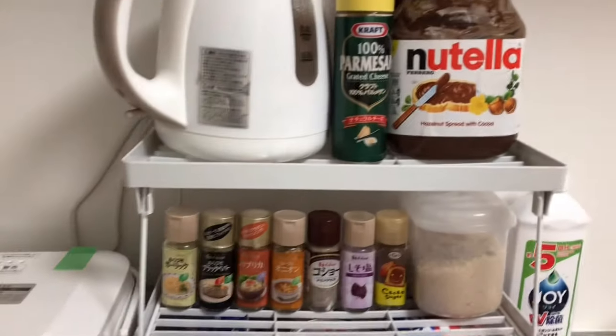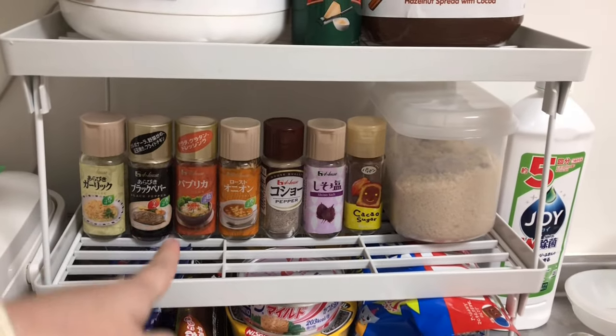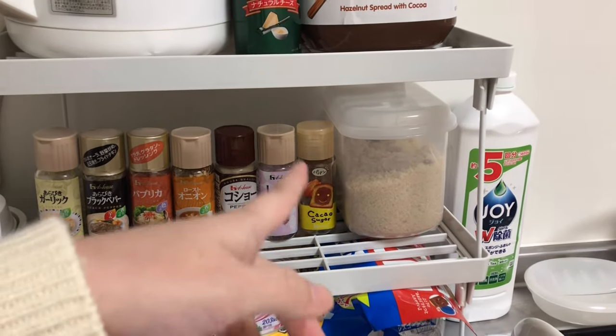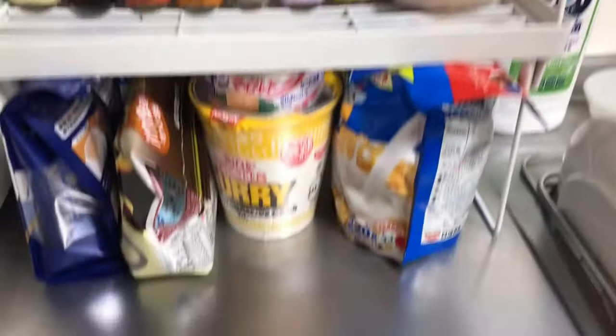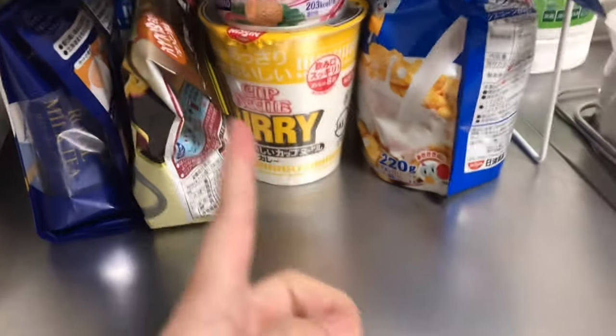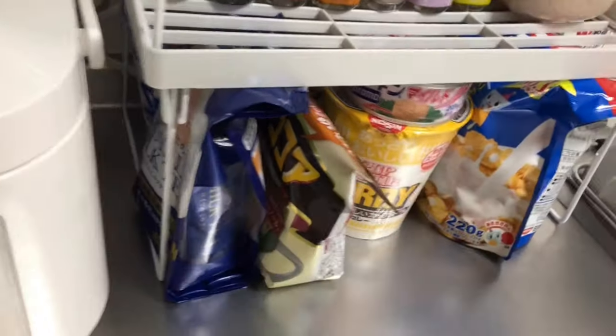I have a few spices — garlic, black pepper, paprika, onion, pepper and salt, chio salt, and cacao sugar. I have brown sugar right here. Underneath I have a can of tuna, cup noodles — it's curry, my favorite — and at the back I have the seafood one because you can never go wrong with seafood.